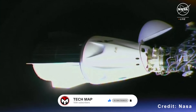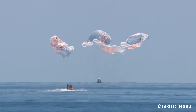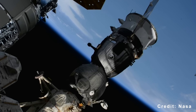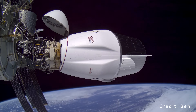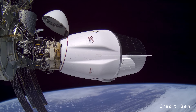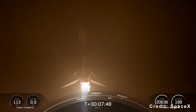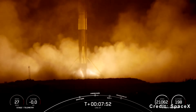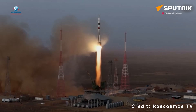One more reboost is scheduled before Dragon returns to Earth in January, completing six burns during its five-month stay at the station. By comparison, each Progress mission usually conducts one or two reboosts over six months. Dragon is not only more powerful but also far more cost-efficient than Progress, largely due to its reusability. Both the Dragon spacecraft and its Falcon 9 launch vehicle can be reused multiple times, unlike the expendable Progress and its Soyuz 2.1-a rocket.